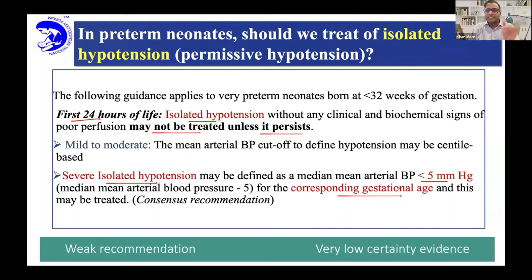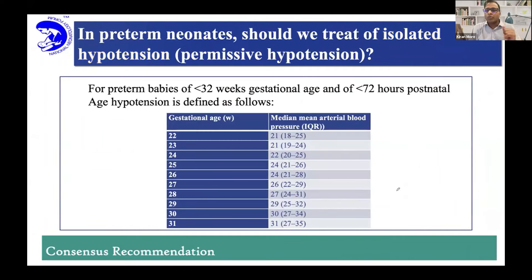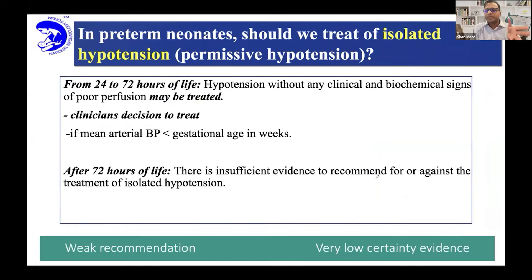Beyond 24 to 48 hours, when transition has happened and hypotension is still persisting — using the normograms already covered — it's a clinician-based discussion. Sometimes we are still bold and want to wait and see, but it can be considered to treat because blood pressure is low and you want to maintain adequate pressure to maintain cerebral perfusion. Thirty is considered a ballpark for many preterms, so many clinicians like to get closer to 30. Beyond 70 hours, if it's persisting, there is no strong evidence but you can consider treating, and look at whether there is an underlying PDA or something else to treat.